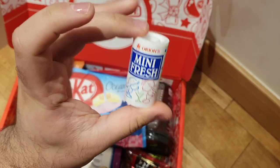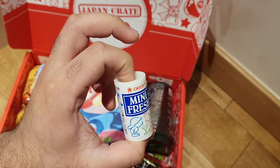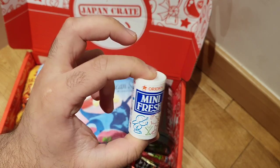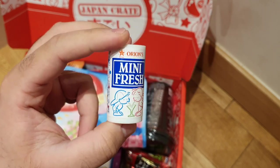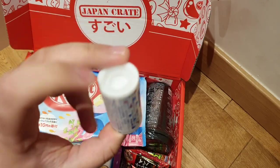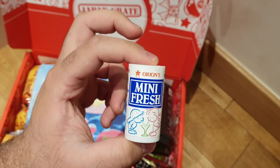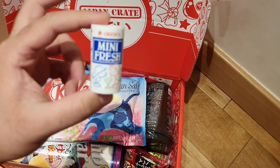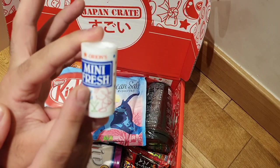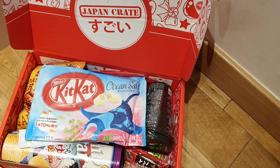Orion Mint Fresh. I'm presuming these are yogurt mints — like yogurt sweets, like Yakult sweets. The packaging seems a bit odd because it reminds me of Saxa Salt in the UK, like table salt, with that logo design to it. But it's kind of cool. I like these small things.